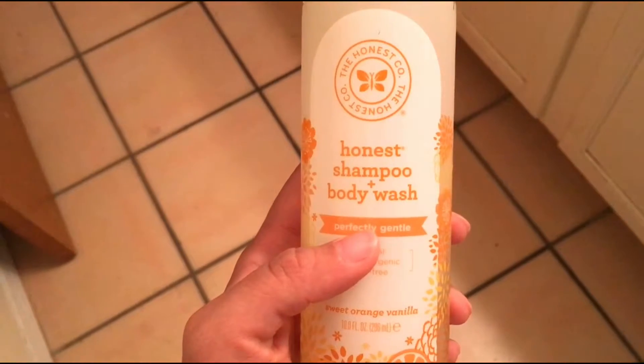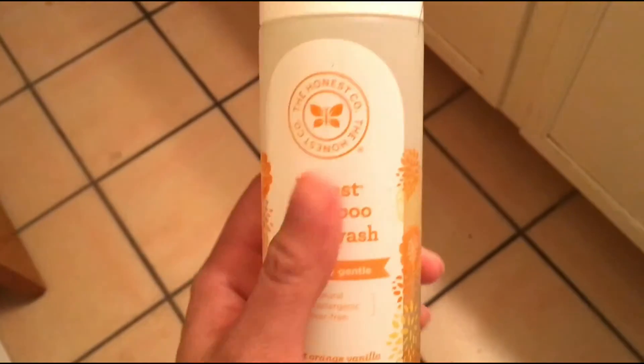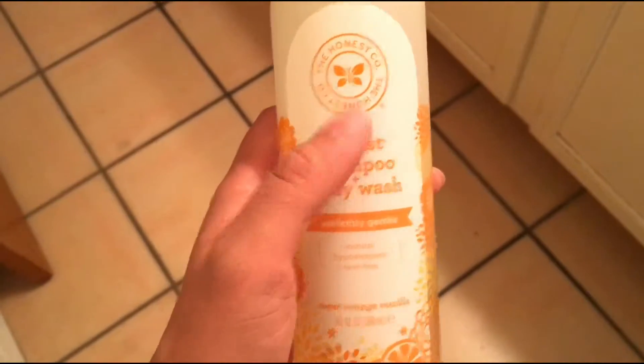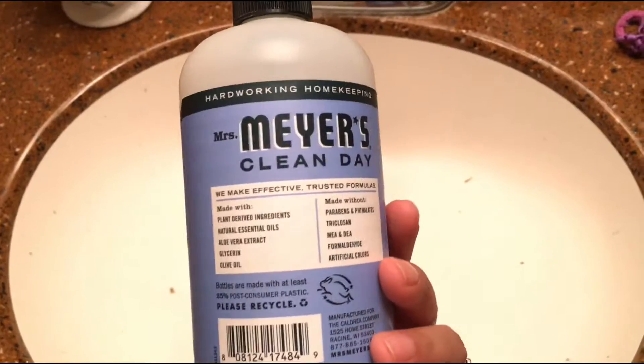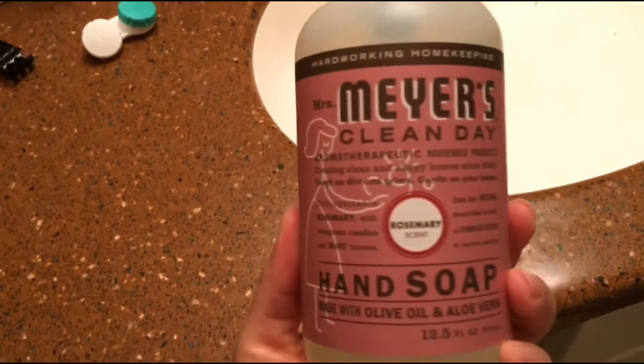This is the shampoo and body wash that we use for both Judy and Jubilee, and according to the Think Dirty app this one is pretty clean. It's from The Honest Company. I will link all of these down below in the video so if you want to purchase them you can go ahead and do that. We've been using this one for a while — the Bluebell scent and the Rosemary scent.